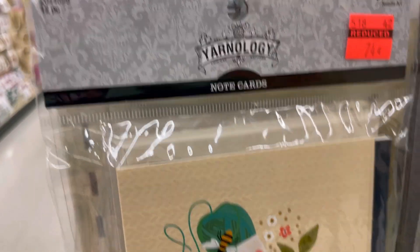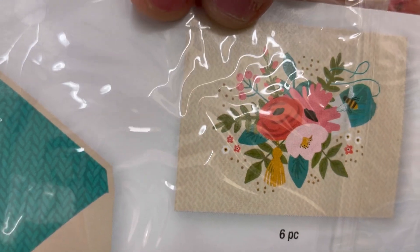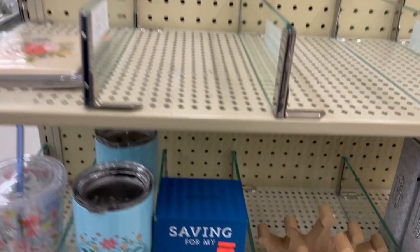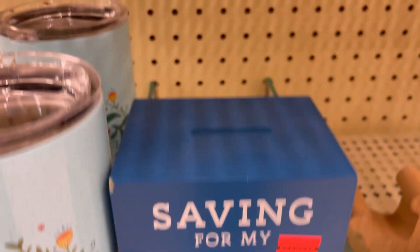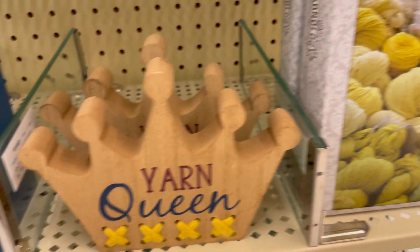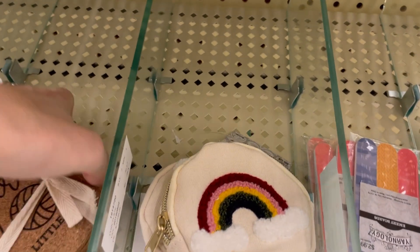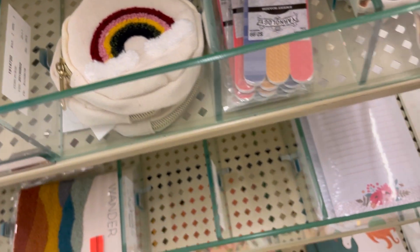Note cards for $0.74, marked down to $0.12 — get in my cart! Happy mail cards. 'Saving for My Yarn Stash' bank is on clearance — that was my favorite non-cup item from this last reset. These other things are not on clearance, but these coasters are — $1.49. So much yarn, so little time.